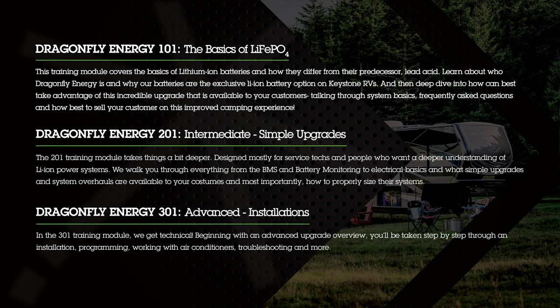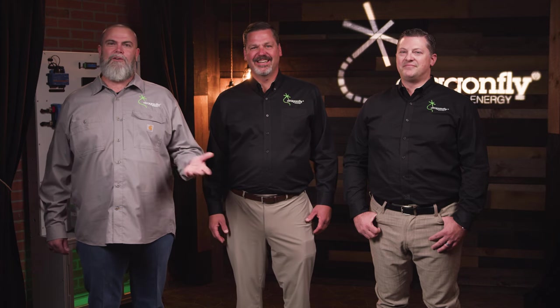The level three, or 301 training series, is a lot more in-depth. It's about how to actually do a complete power overhaul of an existing RV — from sizing to install, all the components that you need to use. It's a much more advanced training than what the customer receives from the manufacturing floor at Keystone. Before we get started, I'd like to introduce you to two very important members of our team here at Dragonfly Energy.